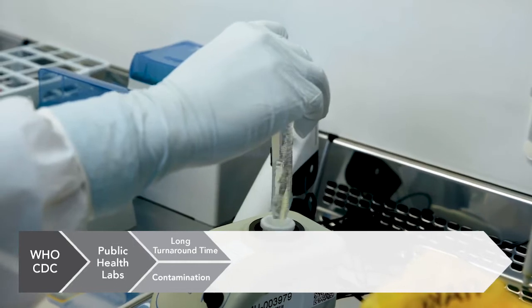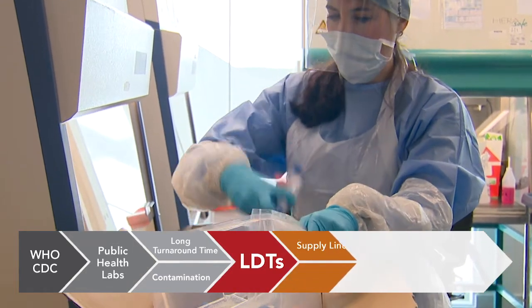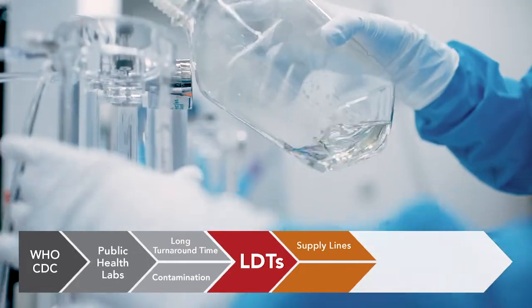Very soon after this situation started to play out, laboratorians all over the country began to design and build their own LDTs for this infection. Those LDTs became the sole eyeballs that laboratories and public health officials had on the evolution of the pandemic throughout January, February, and March, when the scope of the problem became very, very clear. But building an LDT like this posed many problems — the supply lines were fragile, everybody wanted the same stuff, and we were all competing for the same reagents. The regulatory environment was also challenging, as the FDA asserted some authority, complicating the characterization of the tests.